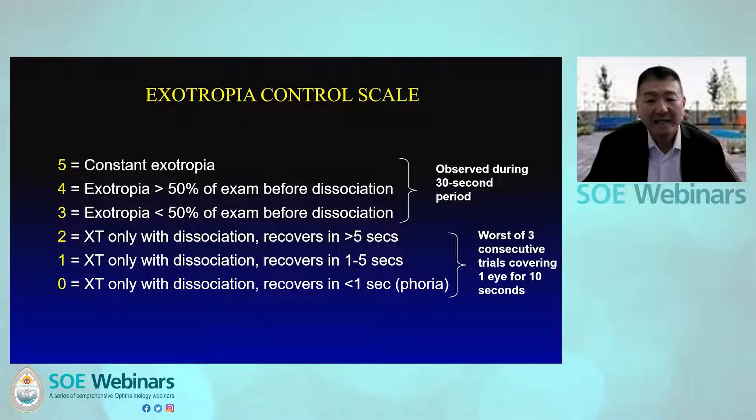We measured IXT control at distance and near using the exotropia control score. The examiner assigned a score from zero to five — zero being excellent control with monophoria, and five being constant exotropia or worse control.